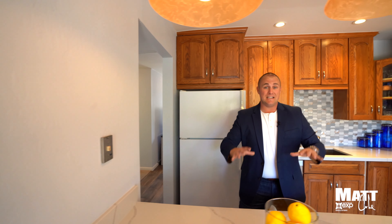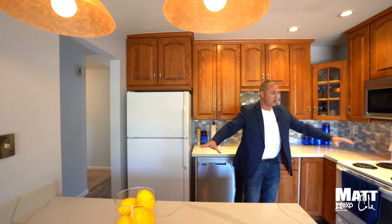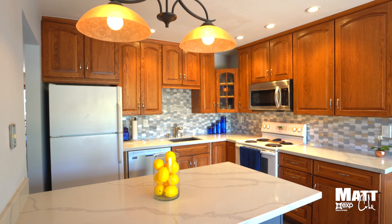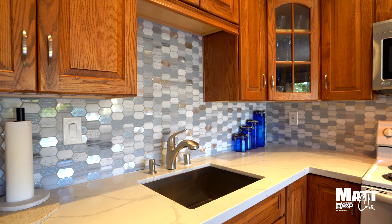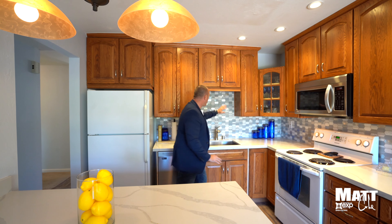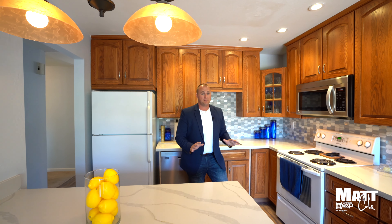I'm going to show you the kitchen first and then we're going to go check out the bedrooms. Flowing seamlessly into this open kitchen, you're greeted with all this cabinet space and this beautiful countertop that's complemented perfectly with this backsplash.